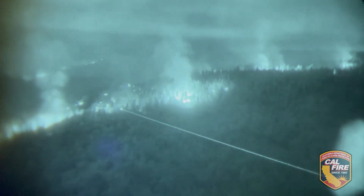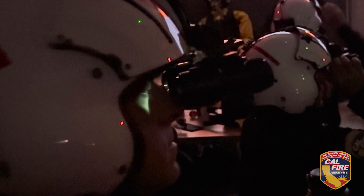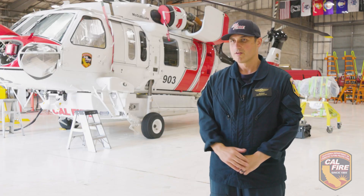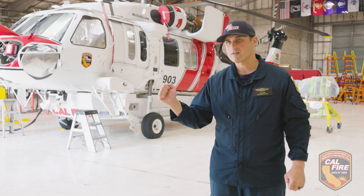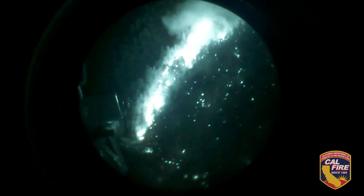We use a laser target designator — it's a handheld laser in the red light spectrum. The night vision goggles pick that up a lot better. The night operations crew member will have the laser, and as they pick up a target that they want the pilot to hit, they'll guide them in using that laser. It really is an eye-opener, literally.